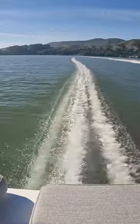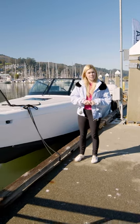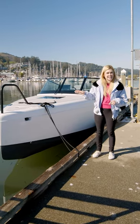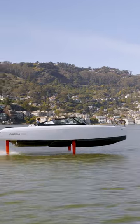No wake trailing out behind you, no diesel or gas leak into the water, and no noise. That's the promise of the Candela C8 Speedboat, a 100% electric hydrofoil speedboat that's designed to fly above the waves.